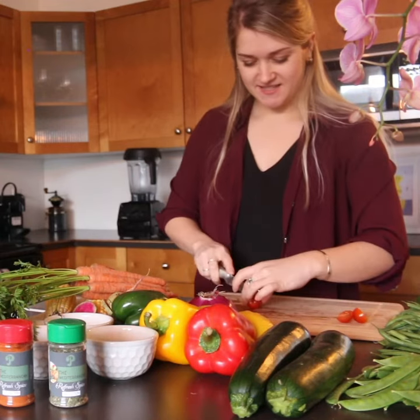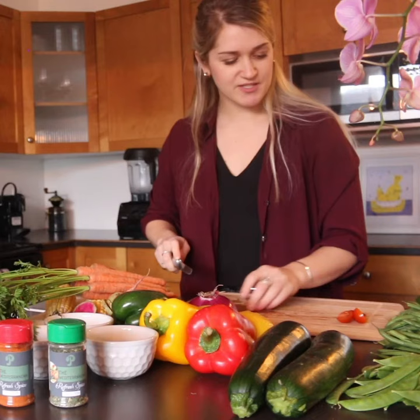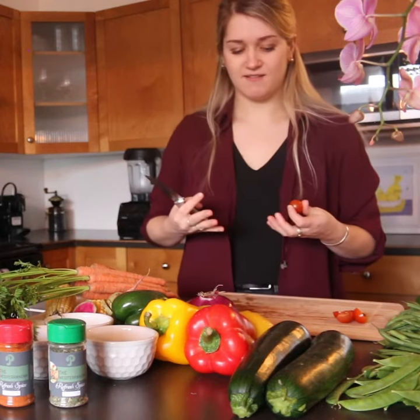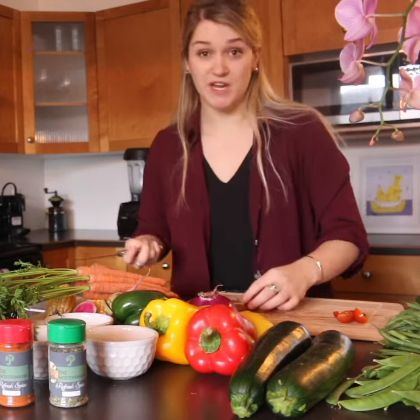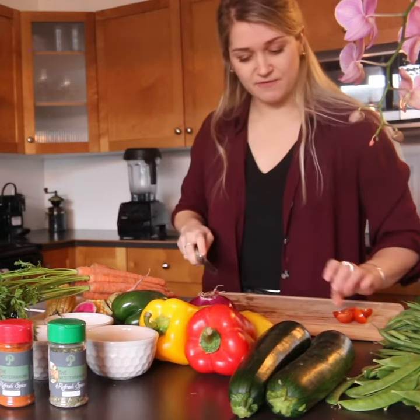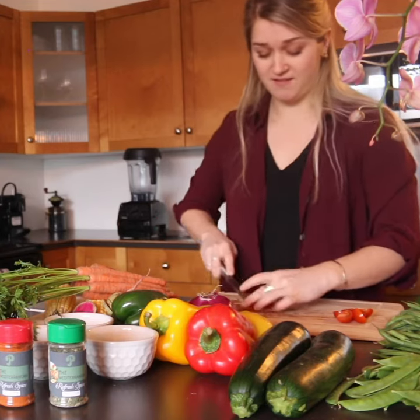So the Mediterranean diet — it's one of my favorite diets. It seems to surround the overall feeling of eating instead of what we're eating. But it also helps us stay mindful about our health because you're eating so many whole foods.